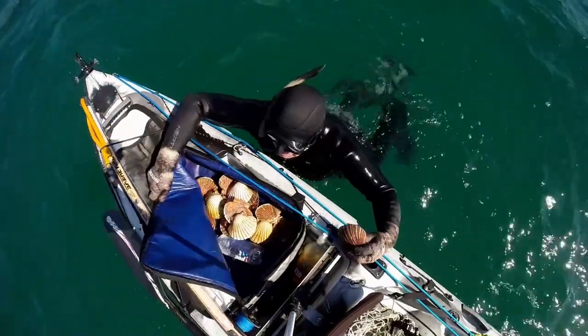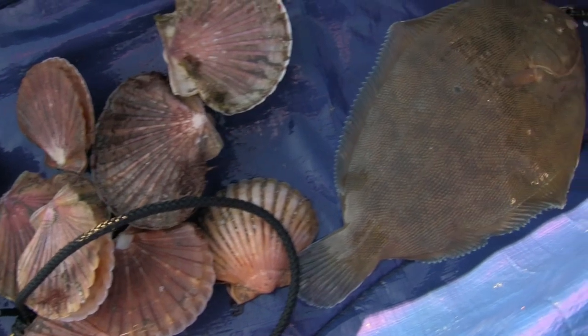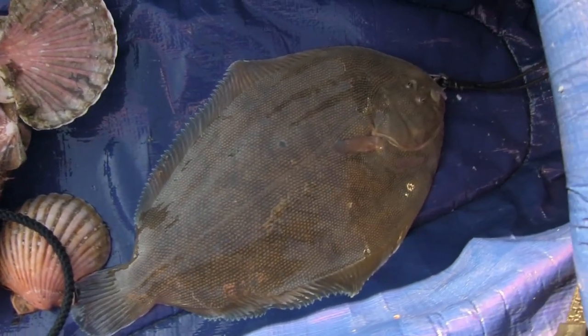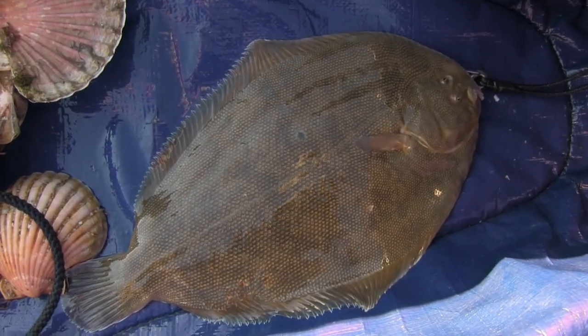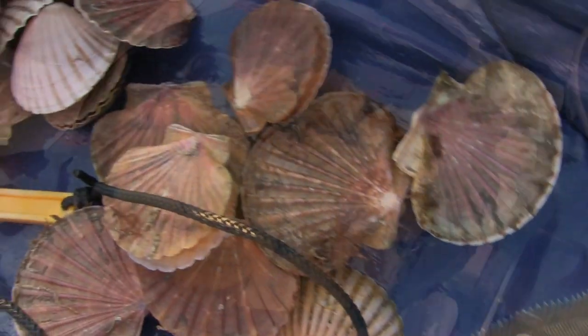During this dive the scallops were fairly spread out and hard to find, but one bonus I did come across was this sole. It was hiding in the sand and I pounced on it with my bare hands and grabbed it.